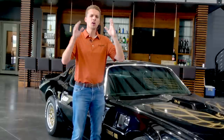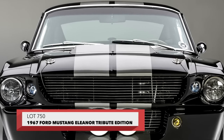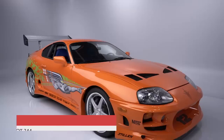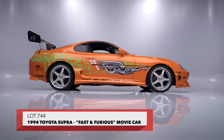In a few instances though, cars can be elevated to mythical status because of a film. And Lot 750, an authorized tribute of the Eleanor Mustang from Gone in 60 Seconds, is a perfect example of that. The Mark IV Supra is another, which certainly wouldn't be the tuner icon that it is today if it weren't for the Fast and Furious movie franchise.